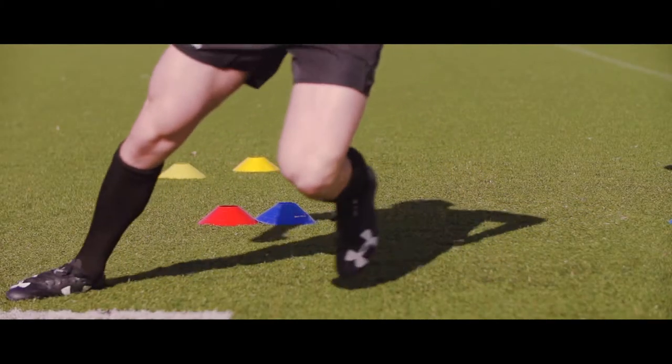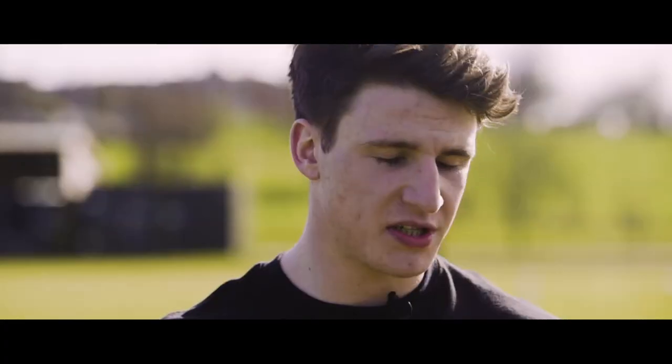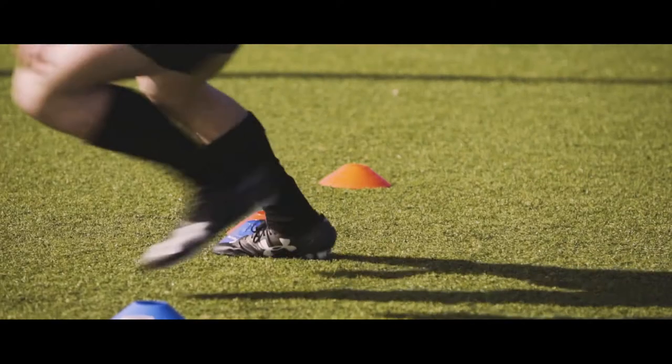I've been wearing the Under Armour Spotlights — very lightweight, durable, quite similar to the Speedforms but with a new frame. They're really good on 4G like I'm on today, and the inside is super comfortable.